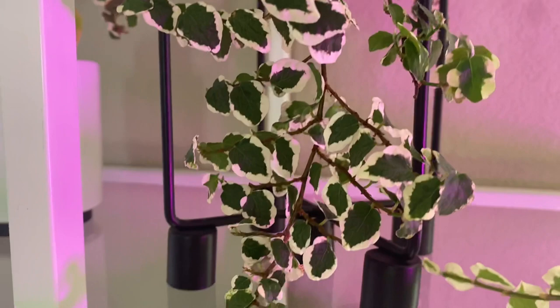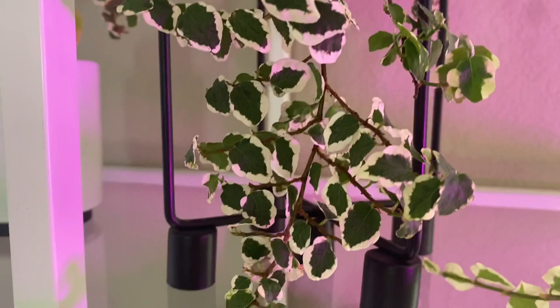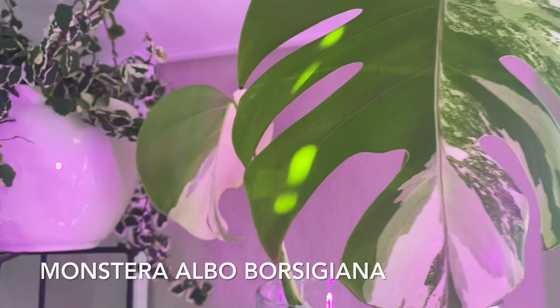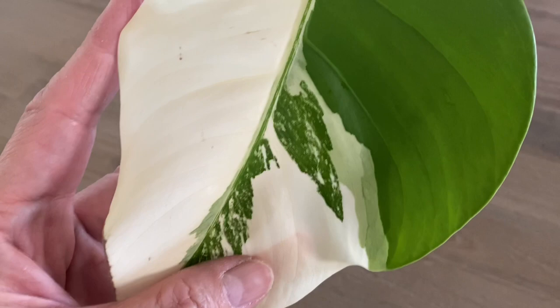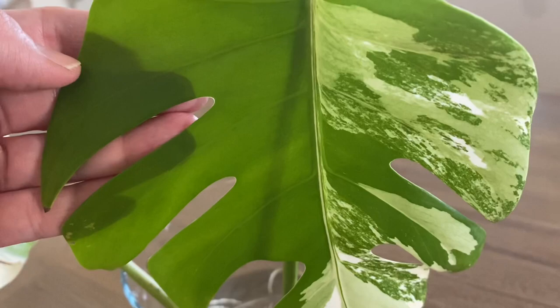I rooted my Monstera Albo Borsigiana cutting here on this shelf. I just want it rooted here so that it will acclimate quickly and adjust to this environment right here in my living room. This guy is a top cutting and I think it has a really beautiful high variegation.